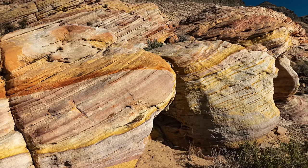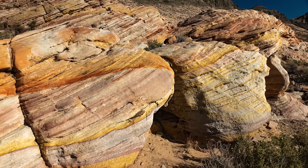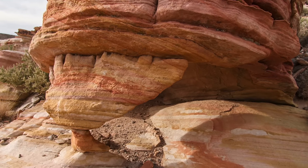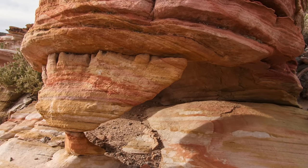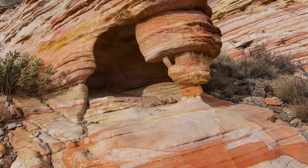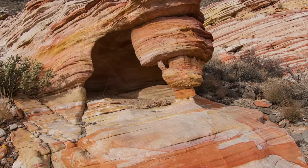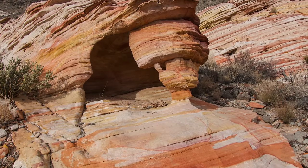How is it that we encounter such amazing beauty in nature? What processes are responsible for the inspiring scenes we enjoy? Come along with me and we will learn of the surprising and spectacular geology responsible for these colorful sandstones.